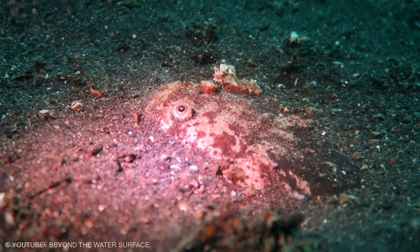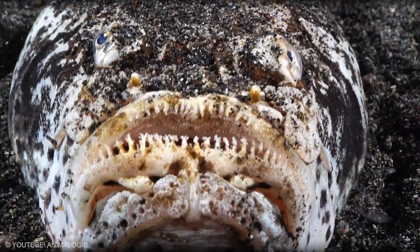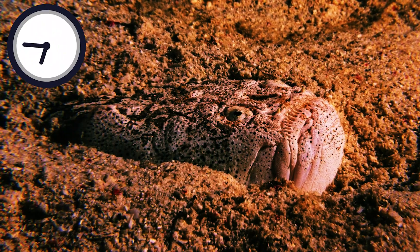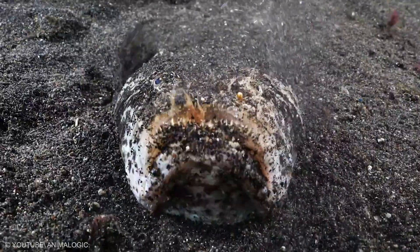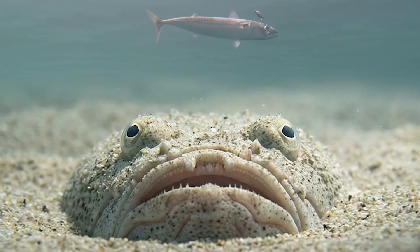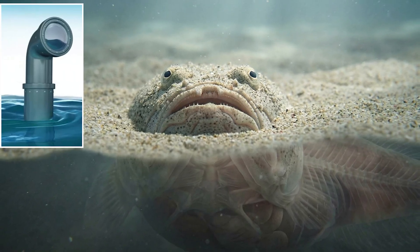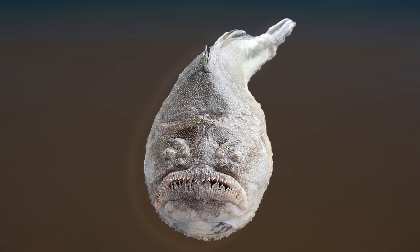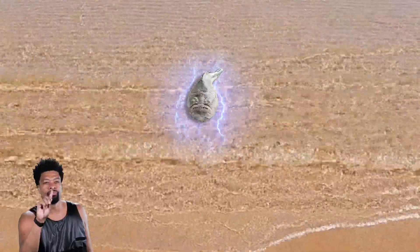Stay with the stargazers, because the next one shows how nature repeats a brilliant idea in different places. The southern stargazer uses the same hide-and-wait strategy and also carries electric power. It sits under sand saving energy, watching for the perfect moment. When prey comes close it snaps into action, and electricity can add an extra edge right then. The upward-facing eyes make it look like it is always watching the surface even while the rest of its body stays buried — a living periscope with a built-in power button.